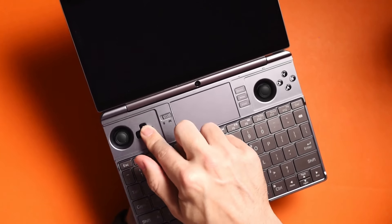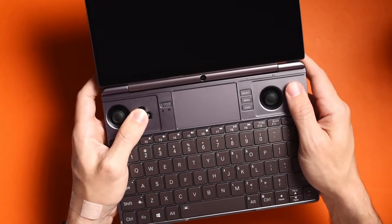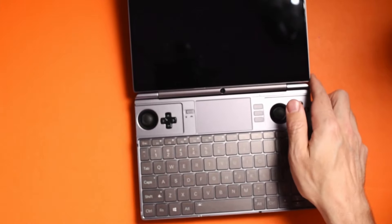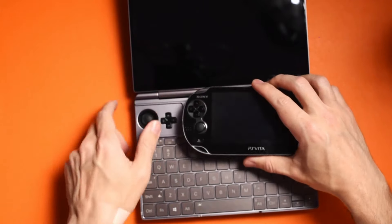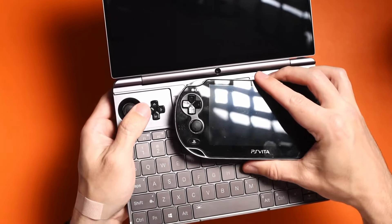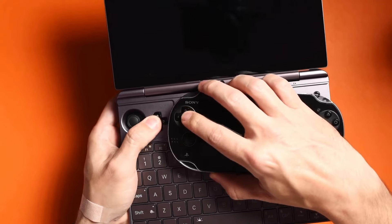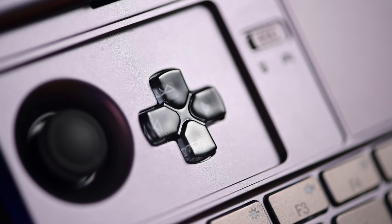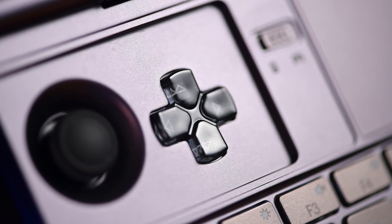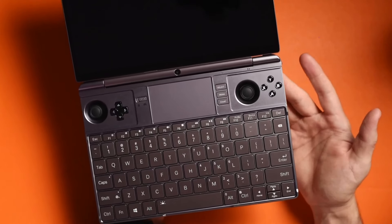Why is the D-pad so good? Because it reminds me of the PS Vita. It's almost exactly one-to-one in terms of layout, feel, clickability, and pivot. I cannot overstate how impressed I am with this — it's just phenomenal. I am blown away by that alone.